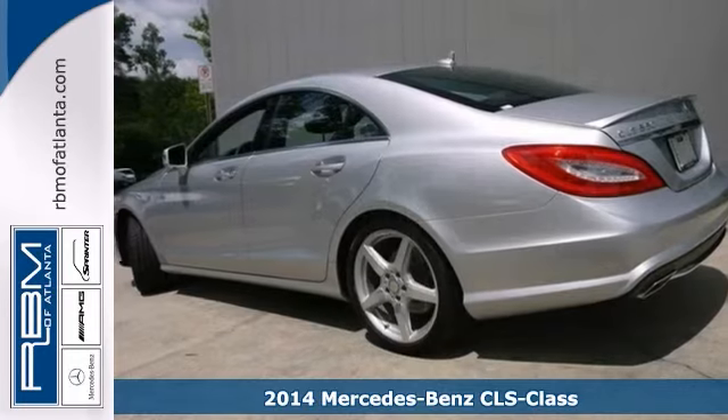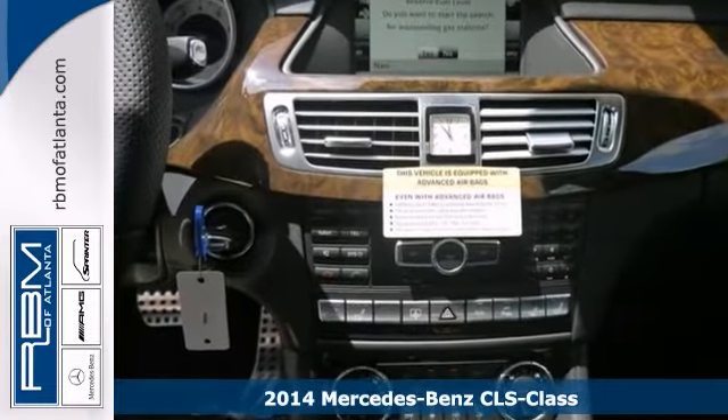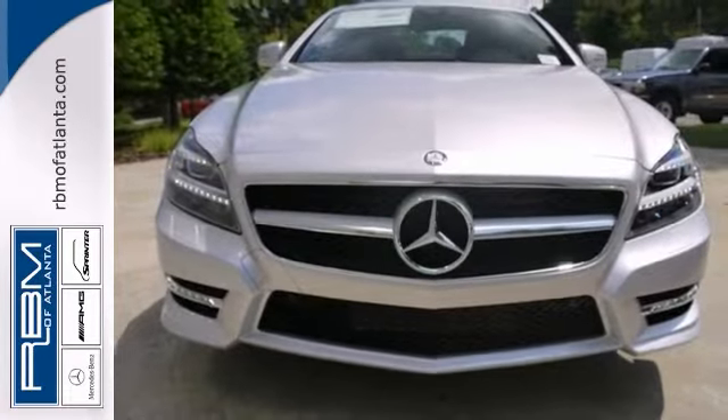This 2014 Mercedes-Benz CLS 550 has a lot to offer, like a lane tracking package, Bluetooth, and heated and active ventilated leather seats. Plus it has Keyless Go, a Premium One Package, Rain Sensing Wipers, and a Wheel Package Plus.